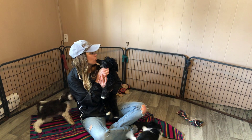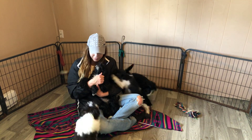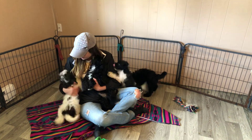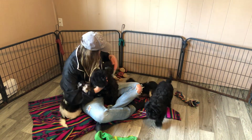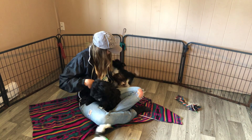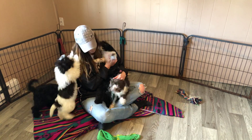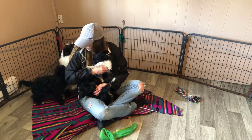I think what we'll do next week, Miss V, is start leashing these kids. I just wanted to formally introduce them to our prospective customers to see what they're like. They're all loving, with different energy levels as you can see, and all very manageable.